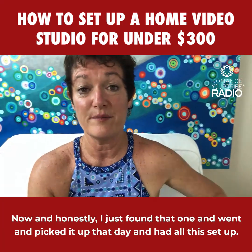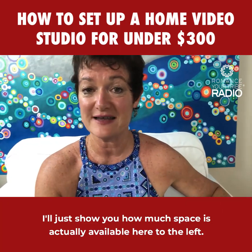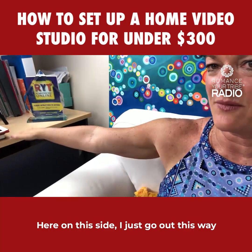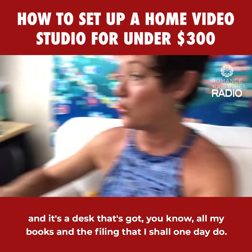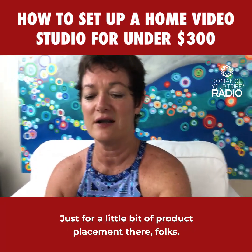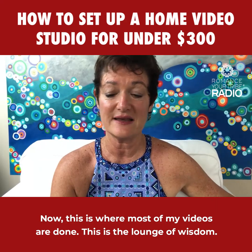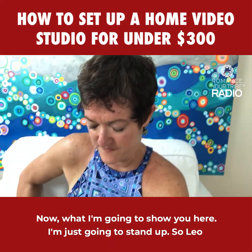Let me show you how much space is actually available. To the left is that small space and there's the bedroom door. On this side there's a desk with books and filing. Over here is my lounge setup — I just found it and picked it up that day. This is where most of my videos are done. I call it the lounge of wisdom. Everything sits on a filing cabinet on wheels, so I just roll it out when I want to use it.